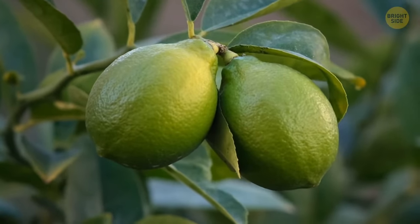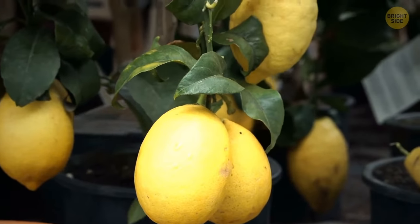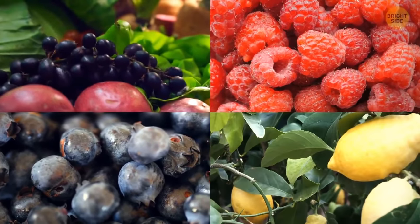At first, all citrus fruits are green, but then lemons turn yellow as they ripen. It's because the green chlorophyll pigment is replaced with anthocyanin, which is also responsible for the red, purple, and blue colors fruits and berries have.